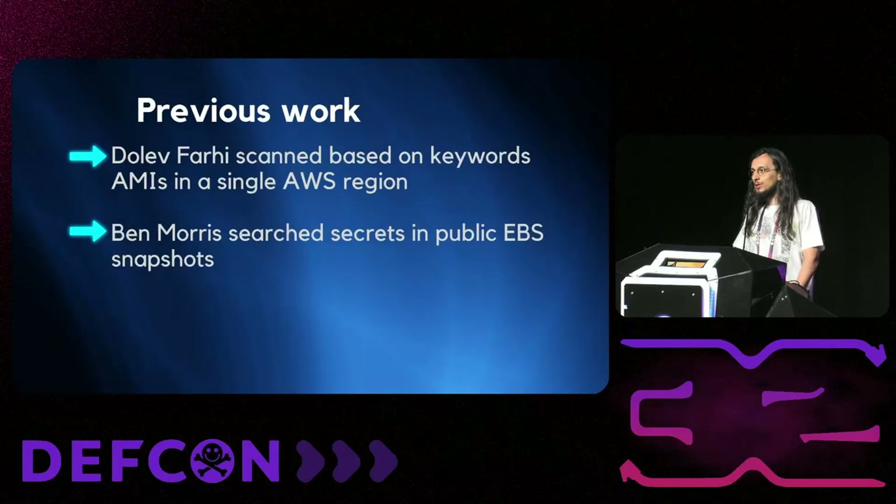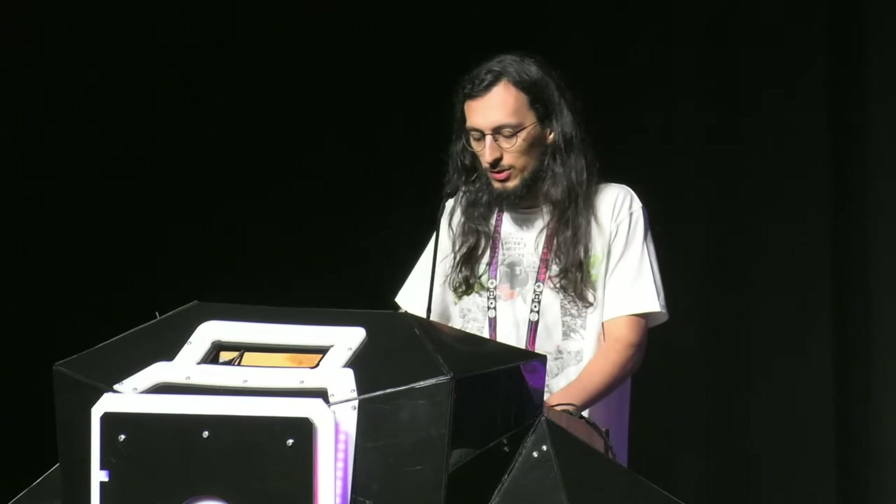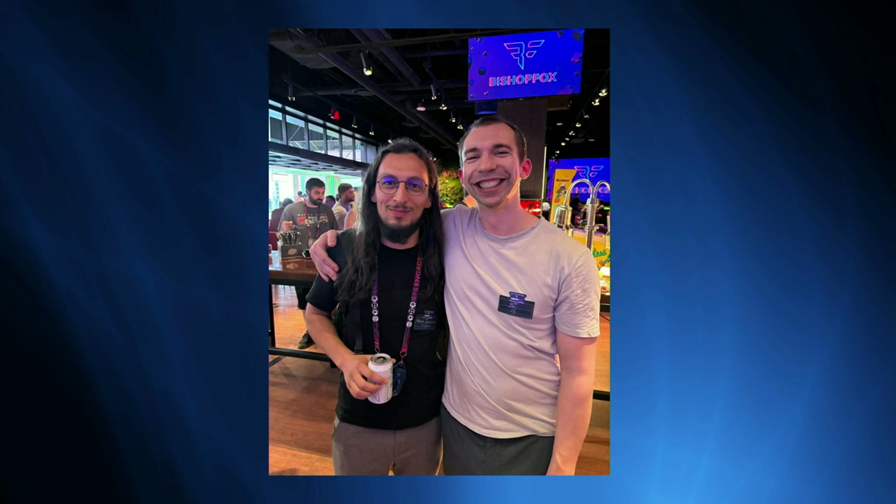We wanted to do this research so badly that we hadn't checked any previous work, but when we were in the middle of it we discovered work done by Dolev Farhi, who scanned AMIs based on keywords in a single AWS region — which was fine but not enough from our perspective. We also found work by Ben Morris, who searched for secrets in public EBS snapshots, but we'll see that there is very little overlap between his work and ours. Funny story: the last days I was talking about the research with someone and he pointed at Ben Morris in person — it was a pleasure to meet him.